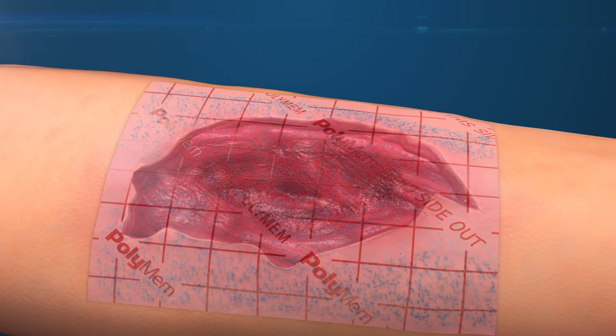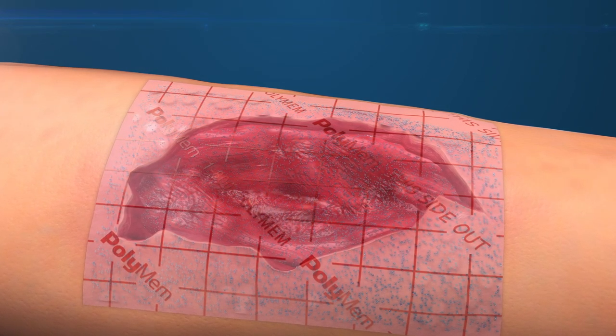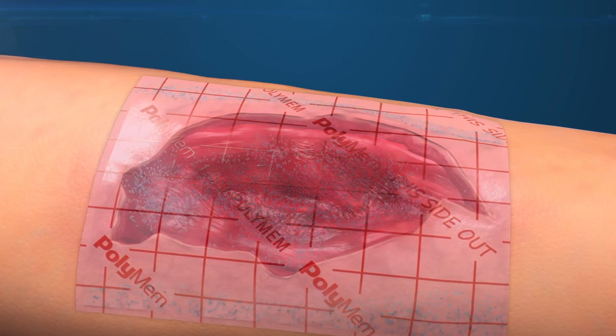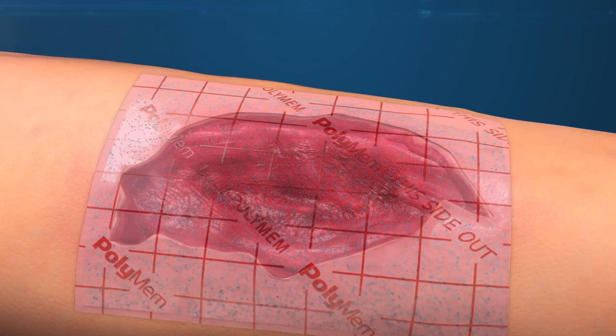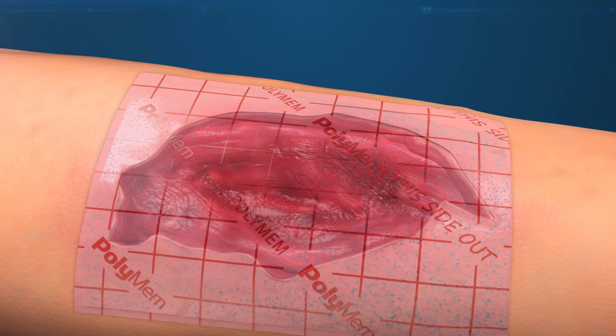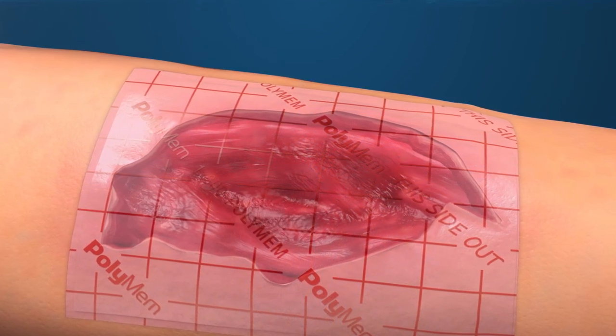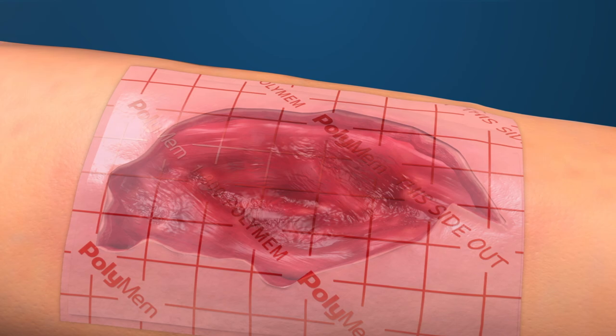The added benefit of the glycerin, also known as glycerol, includes providing a protective epidermal barrier when the dressing overlaps the peri-wound tissues. Glycerin is also a simple sugar that can be directly absorbed by the wounded tissues to provide an immediate energy source for the support of the healing tissues.